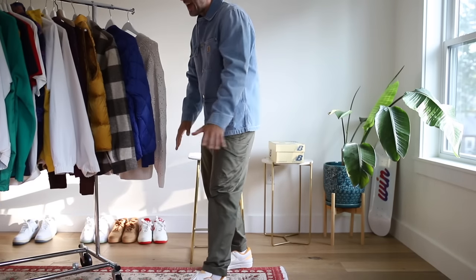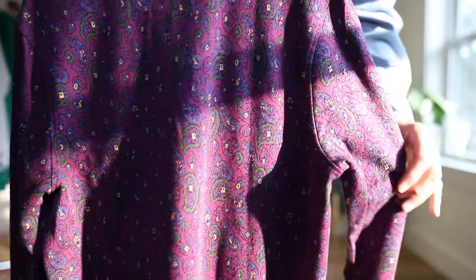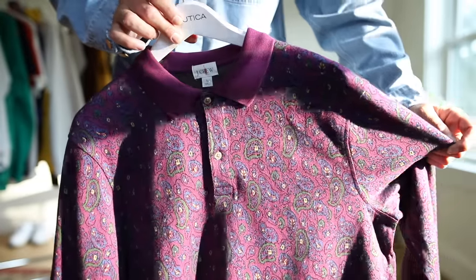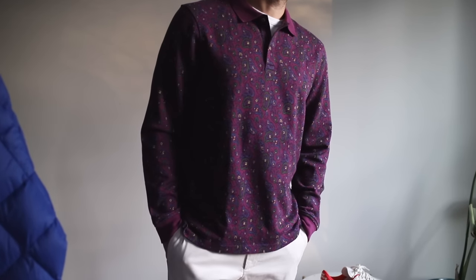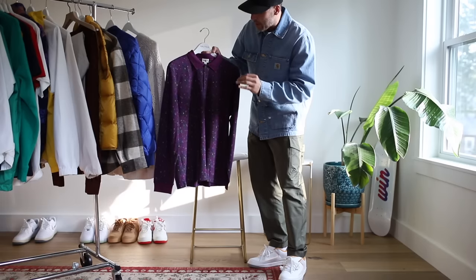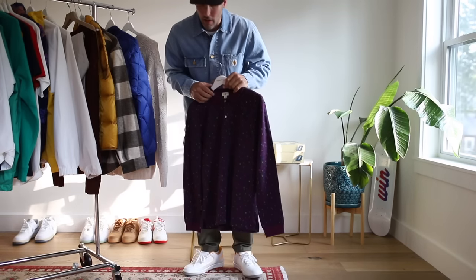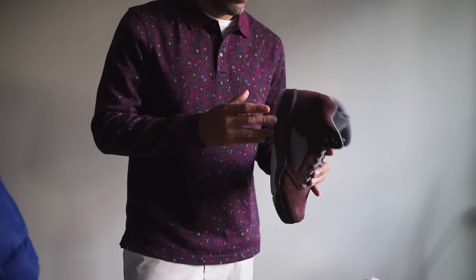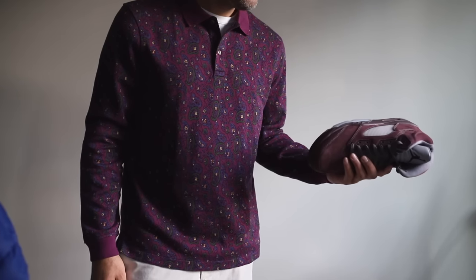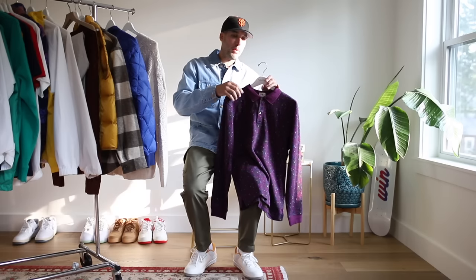There aren't any hoodies on this list — not because I don't think they're essential, but they're getting their own dedicated video. J.Crew — look at this pattern, this nice purple paisley. Incredible. I think I paid 50 bucks for this, maybe even less. This checks a lot of boxes for the price, so if you're someone that likes a lot of color in their closet and wears a lot of different sneakers, this is a great option without spending a couple hundred dollars per clothing piece.